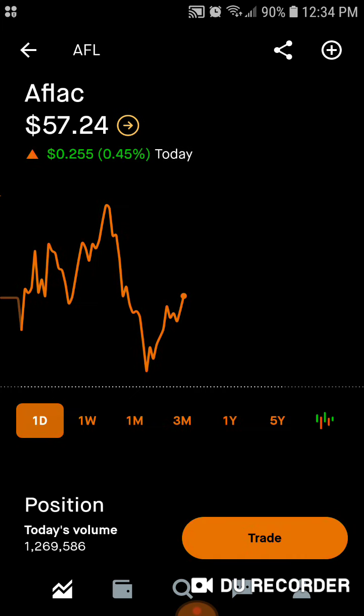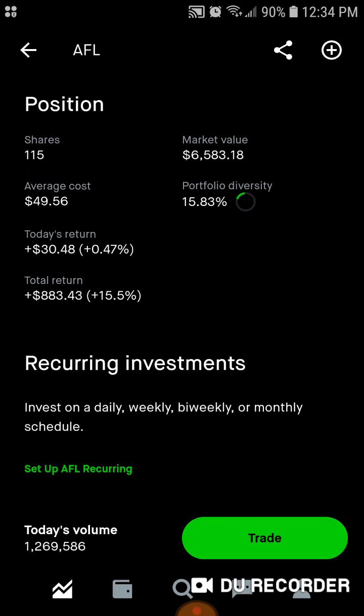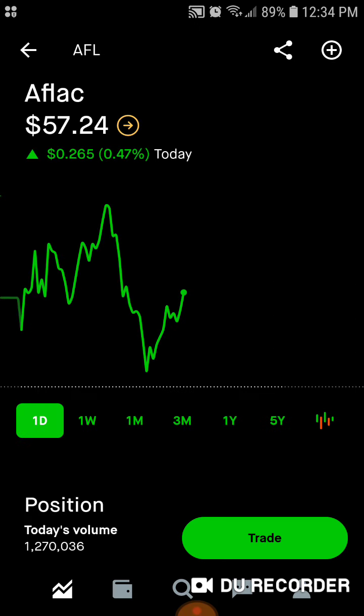Then we've got Aflac, the ducky company — 115 shares, around $6,600 worth of market value. Average cost is right around $50 per share. 15.8% of the portfolio is in Aflac. Today we're up $30.48. Total, we're up $883, up 15.5% on Aflac.